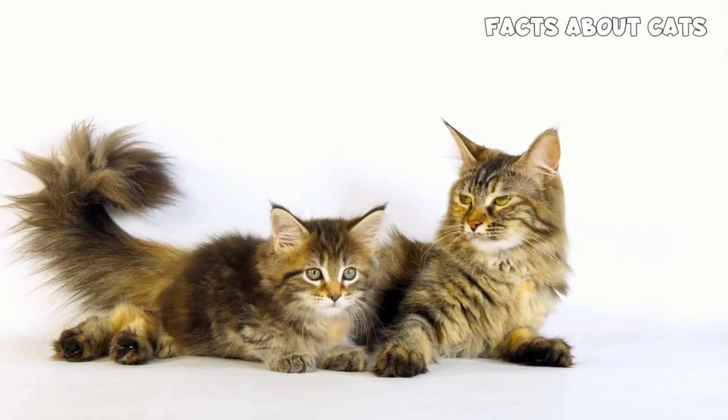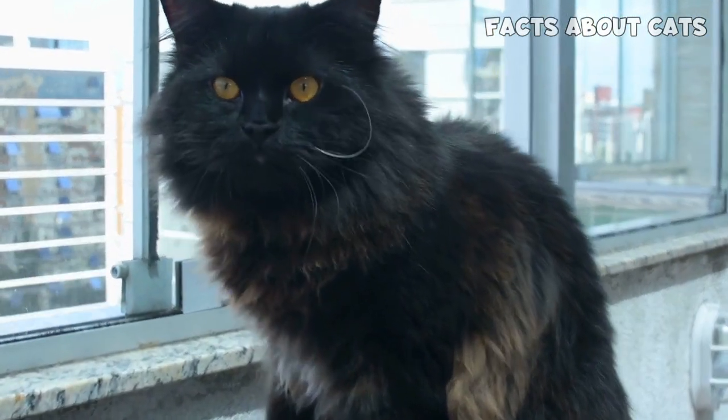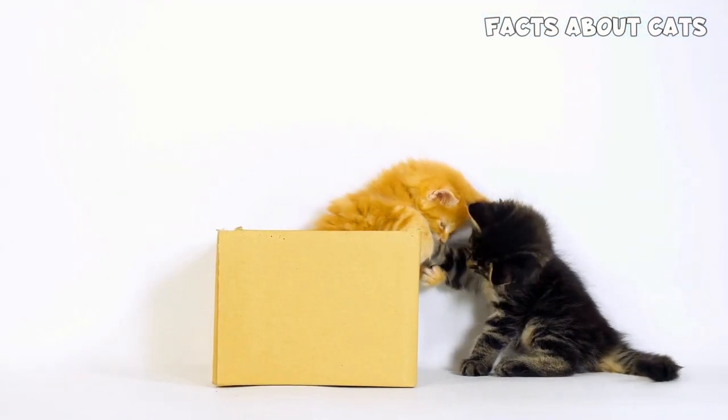When considering the price of a Maine Coon or Persian cat, it's crucial to factor in ongoing expenses such as food, grooming, veterinary care, and supplies. Owning a cat involves a long-term financial commitment, so it's important to plan accordingly.